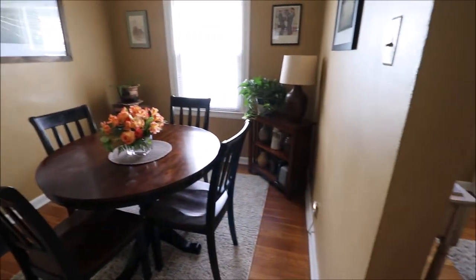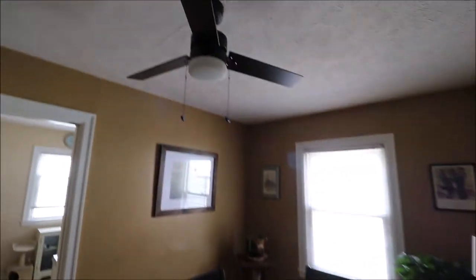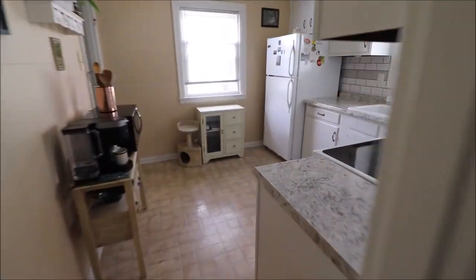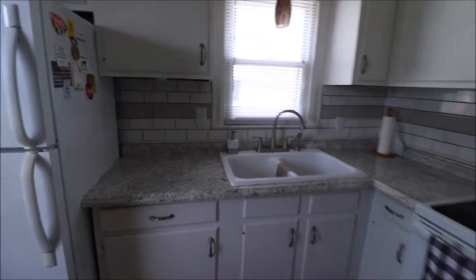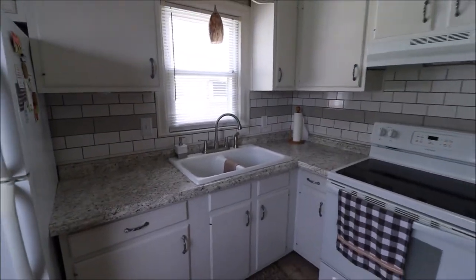Good sized dining room here. As you can see, there's plenty of room for a china cabinet or a corner shelf. Brand new ceiling fan in this room. The kitchen was just updated — new countertops, new backsplash, new kitchen faucet, and a huge sink.